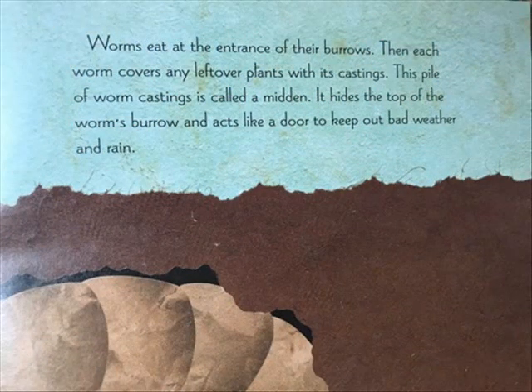Worms eat at the entrance of their burrows. Then each worm covers any leftover plants with its castings. This pile of worm castings is called a midden. It hides the top of the worm's burrow and acts like a door to keep out bad weather and rain.